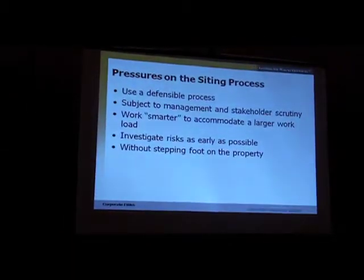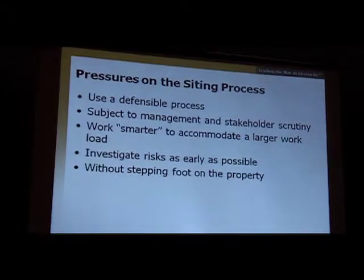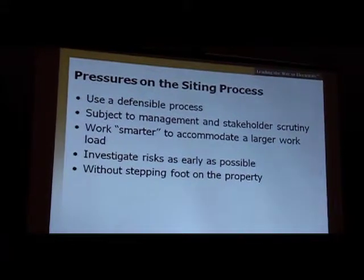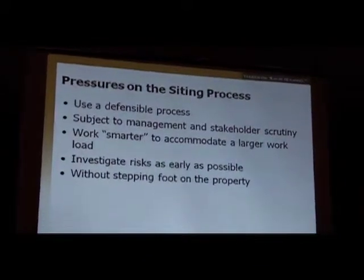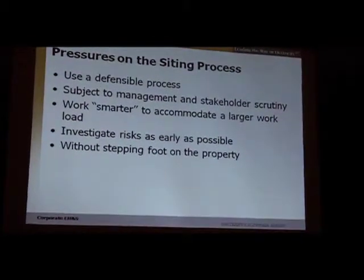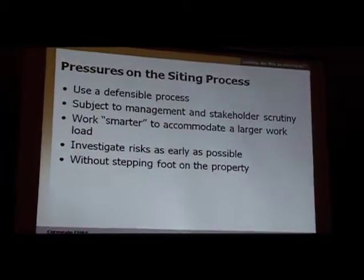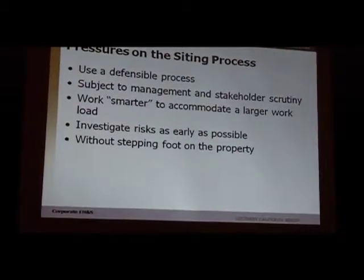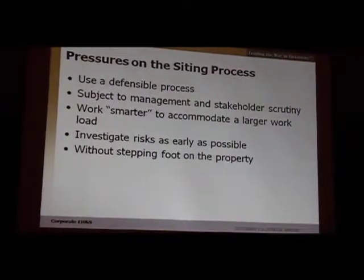There are some pressures on this siting process. We need a defensible process because it has to withstand the scrutiny of our management as well as our regulators. We have a lot of stakeholder scrutiny as well. We have to work smarter, faster, and more efficiently to accommodate the larger workload we are expecting. We've been tasked with assessing a lot of risks very early on without the kind of information you'd really like to have. We want to reduce surprises that come later. We don't own the property and may have no way to get on a piece of property or a line route, so this is a very in-depth record search and data gathering process.